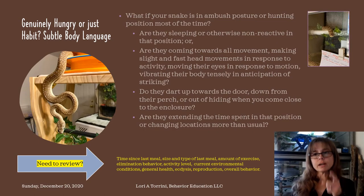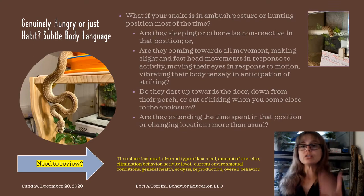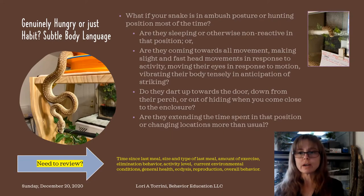Or if you're my hognose snake Hazel, you just come out of hiding and start pushing on or pacing the glass door, and when your caretaker doesn't pay attention to you, you start climbing and doing behaviors that are really outside the realm of what's considered species-typical — and you perch on a PVC perch at the door and stare at your keeper until they open the door and feed you. Now let's look at some actual video examples of snakes' behavior.